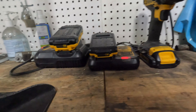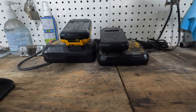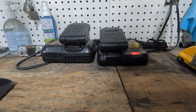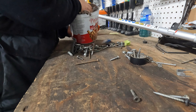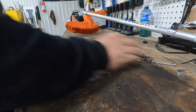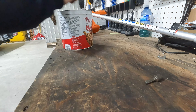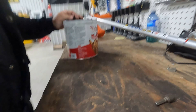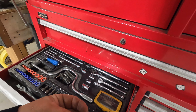We'll check the batteries — these are all charged. Put those on the charger. Got an extra one of these too, we'll put it right there.